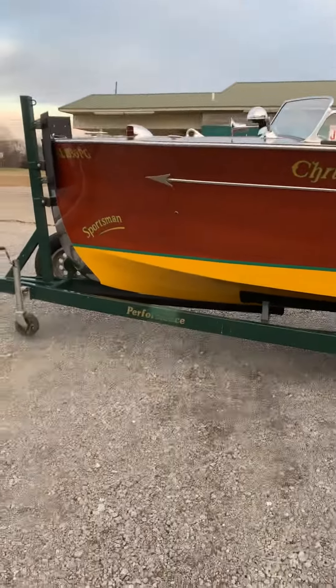Just wanted to let you know that you don't have to wait until spring to treat yourself to this beautiful boat. Let's get started. Thank you.